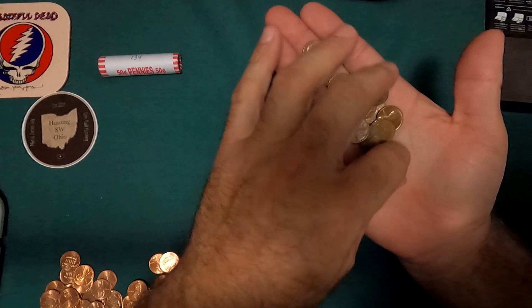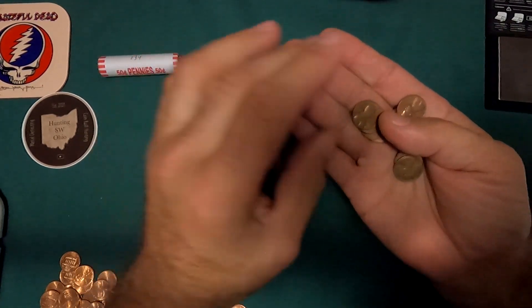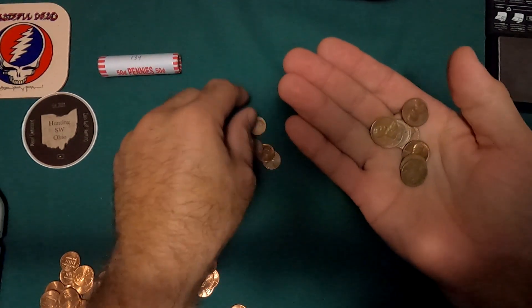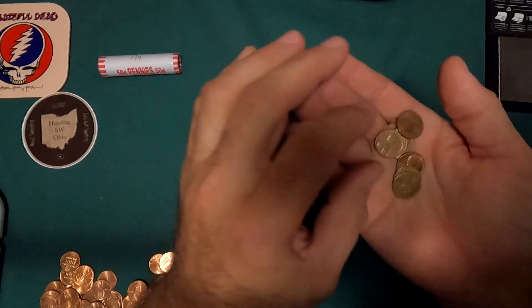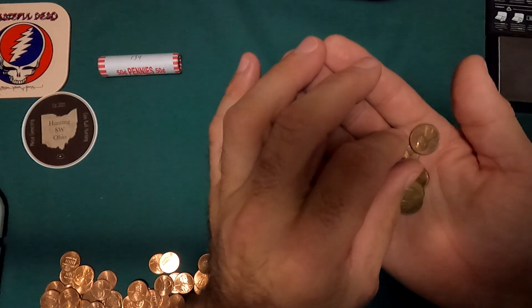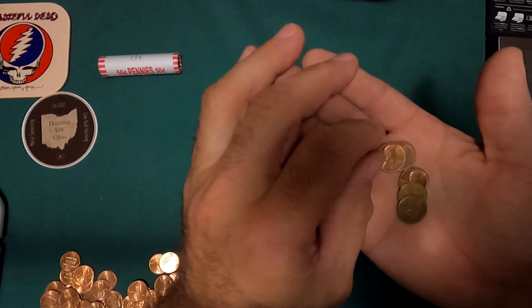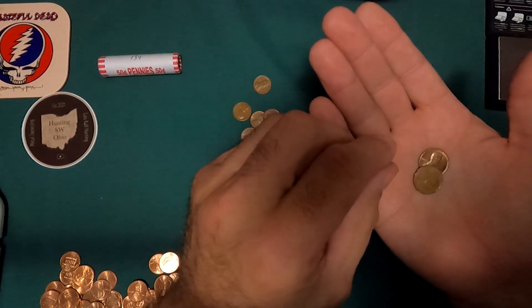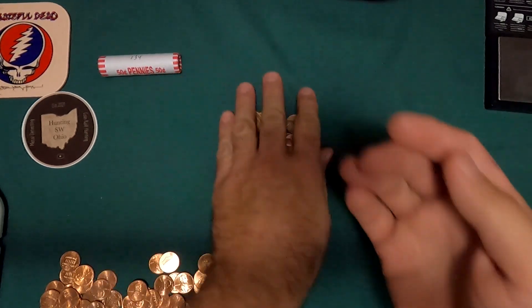Roll 9: 1979P, 1980P, 1981P, 1971D, 1977P, 1968P, 1982P, 1969D, 1974S, 1981P, 1982P, 1970P, 1969D, and 1972P.